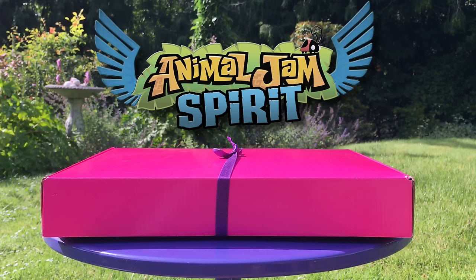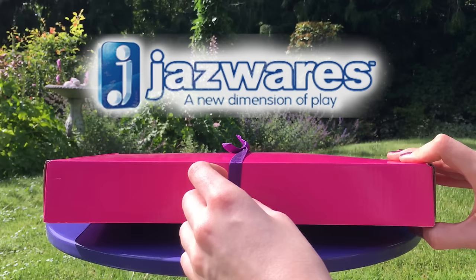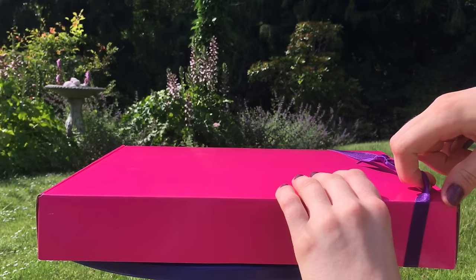Hey Jammers! Snowyclaw here from Animal Jam Spirit, and I'm here today with a little unboxing of Animal Jam's latest merchandise. The people over at Chazwares decided to sponsor a little video for me and wanted to see an unboxing of some of their latest merchandise. So here we go, opening the surprise box of goodies.